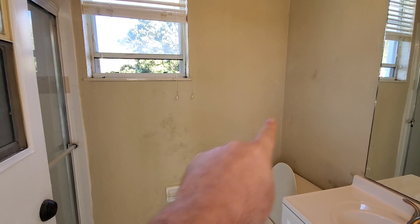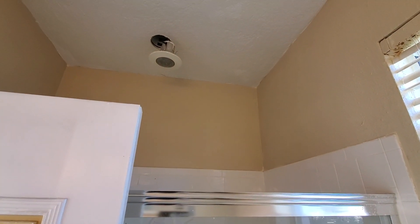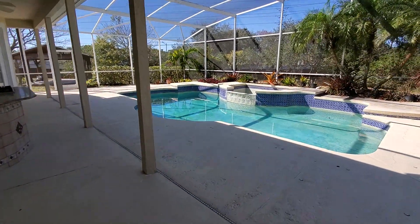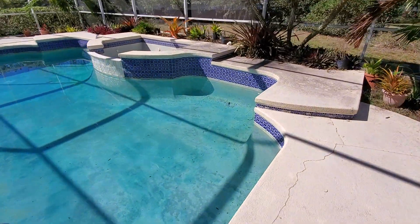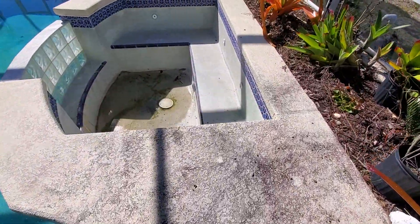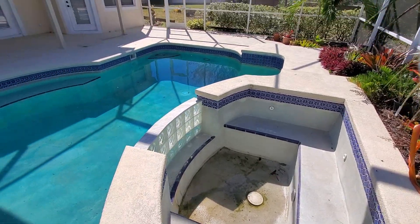There are some marks on the wall — not sure what that is, so that would have to be checked out by the home inspector. Looking up, you can see the light fixture, and then there's a shower here. I do want to show you the jacuzzi — it does not have any water in it. All of this needs to be pressure washed. They could get a lot more money for this home if they just got it into sellable condition.